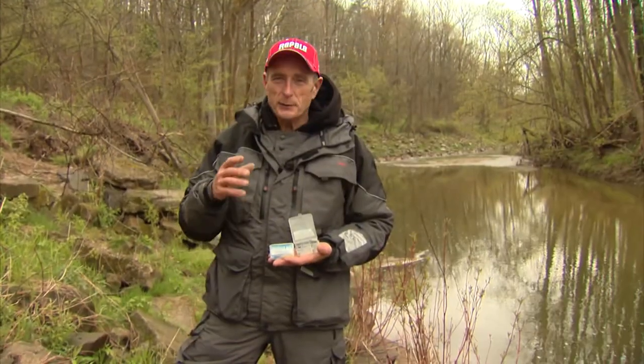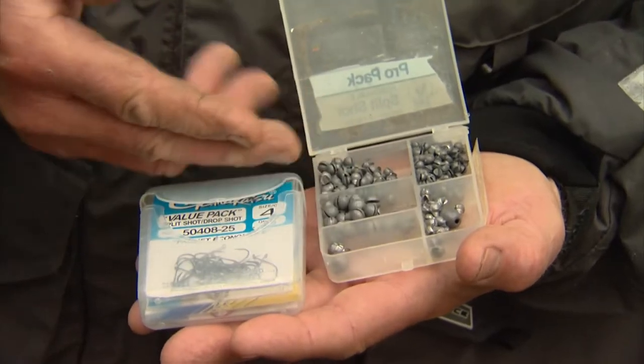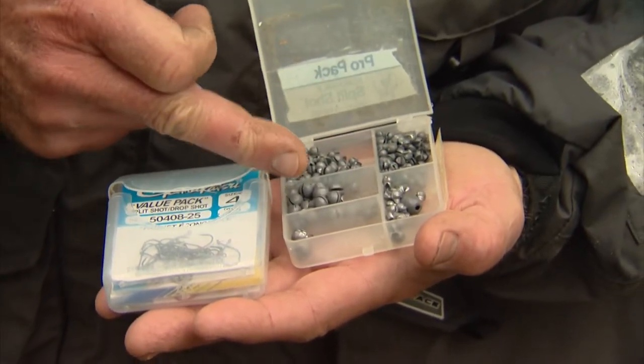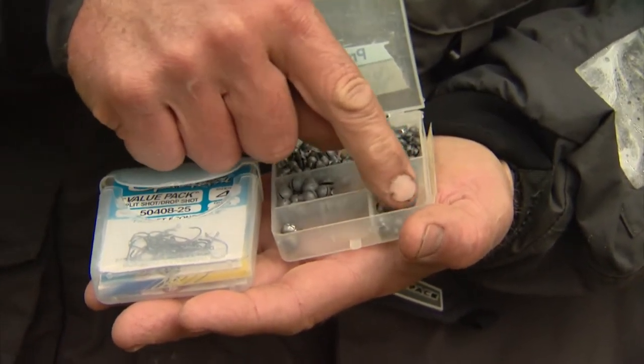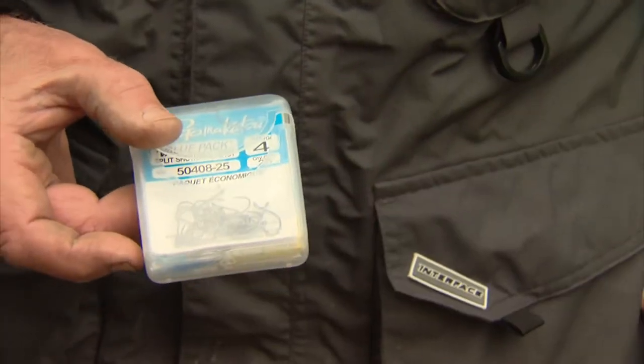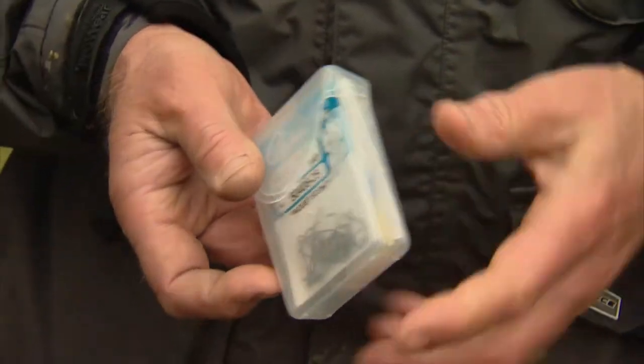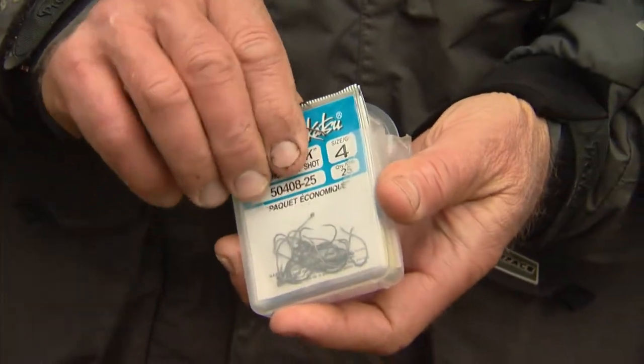The nice thing about stream fishing, whether you're trout fishing or sucker fishing like we are today, you don't need a lot of terminal tackle. Look at my little tackle for the day — I've got a little assortment of split shot here, one egg sinker that got in there by mistake, and on the other side, almost like a cigarette pack, that's my hooks. There are about four different styles of hooks I'm going to talk about.